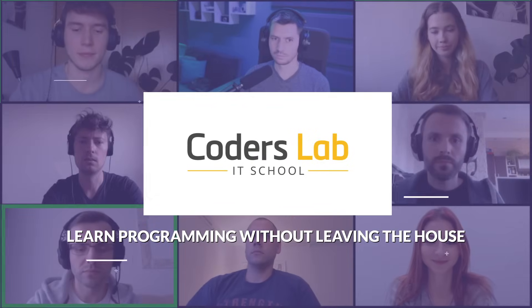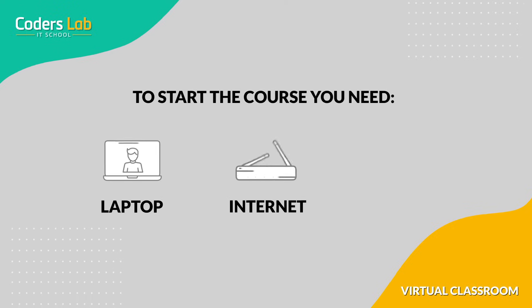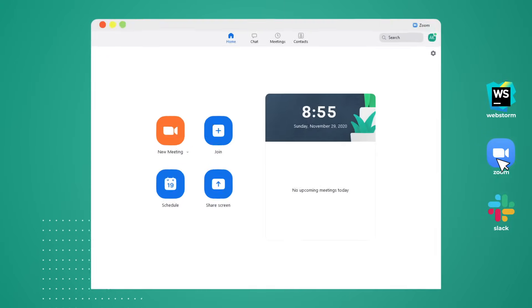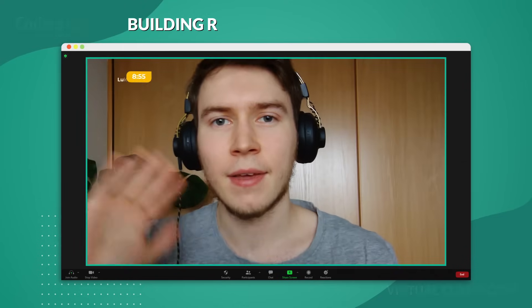Online courses at Coders Lab are live lessons with a whole group and an instructor, where you learn programming from scratch. Our online courses assure the same quality as on-campus classes without leaving your home.